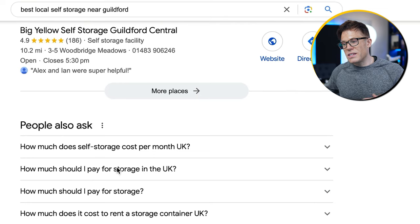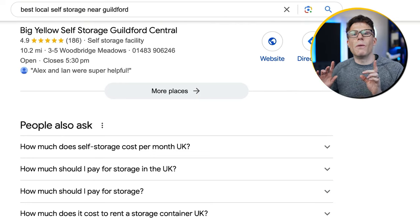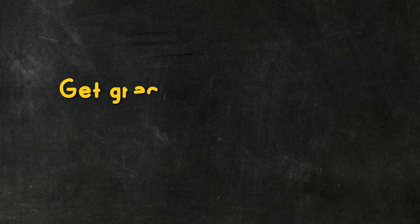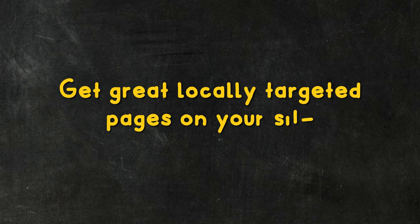If you do some of the work to get ranking with these pages, that will also help your visibility in the map pack. The first step, if you want to get ranking locally — particularly if you've got multiple locations — is to get great locally targeted pages on your site.